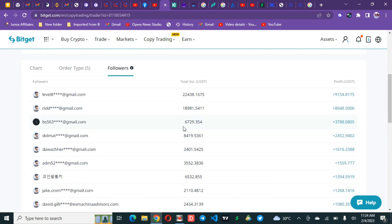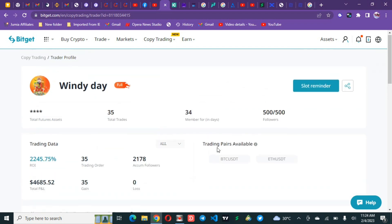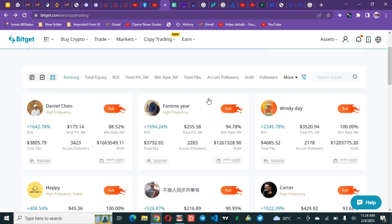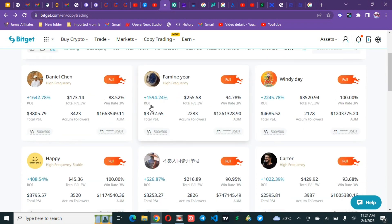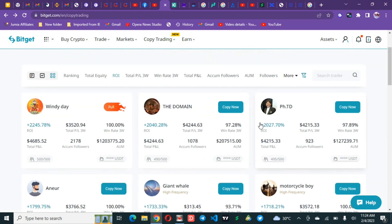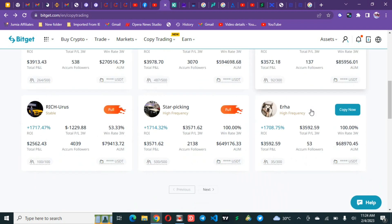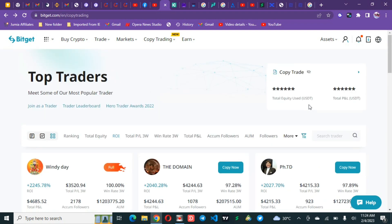Looking at the top followers, the most profitable copier has $22,000 invested and made $9,000. Another with $18,000 made $8,000. One with $6,700 made $3,700, and one with $8,000 made $2,000. These people are literally profitable under this trader. Other traders on the list have done 1,592 percent, 2,000 percent — crazy percentages on this platform.